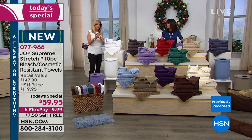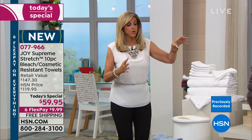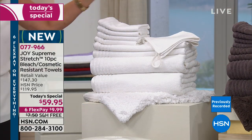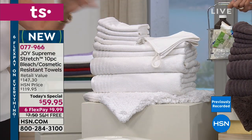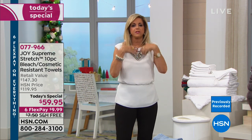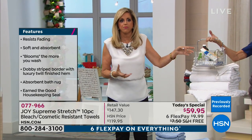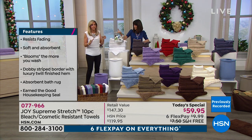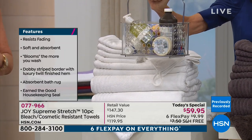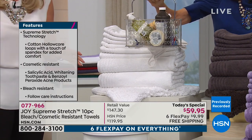When we talk about bleach safe and cosmetic resistant, you can put the bright optic white in with the espresso brown towel, wash them, bleach them, get them germ-free together, and they will stay as bright optic white and as espresso. Cosmetics — the acne medicines, the tooth whiteners — all the things you don't know why your towels get ratty and stained. These will not stain, these will not fade. Whether it be salicylic acid, benzoyl peroxide, retinol, hydrogen peroxide, facial cleansers — they destroy towels.